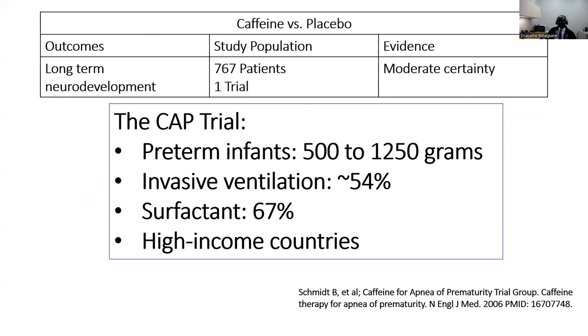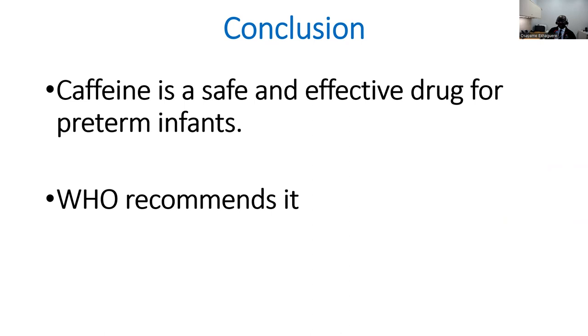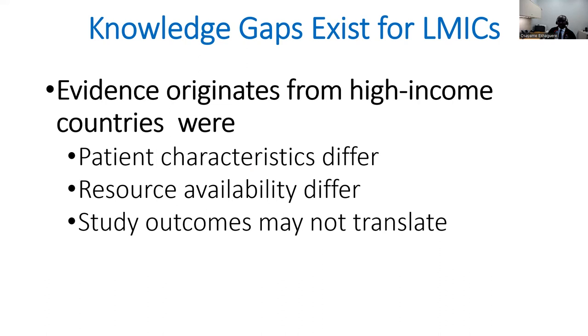Neurodevelopment is very important. However, the only trial that has examined the effect of caffeine over placebo was the CAP trial, and the patient population and treatment interventions are not readily available in LMICs, so the evidence is not easily transferable. In conclusion, caffeine is a safe and effective drug for preterm infants, and WHO's recommendation will serve as an impetus for LMICs to adopt its use. However, the evidence largely originates in high-income countries and may not translate to LMICs, creating a research and clinical use gap. The existing gaps create opportunity to study the effect of caffeine on preterm mortality, need for and duration of non-invasive support, and the effect on long-term neurodevelopment.